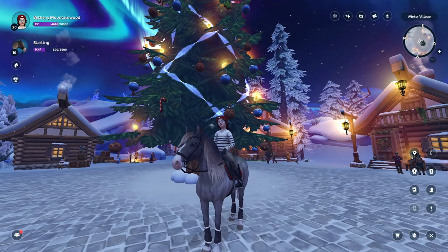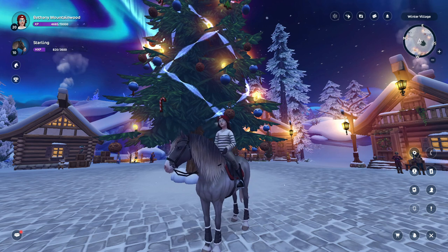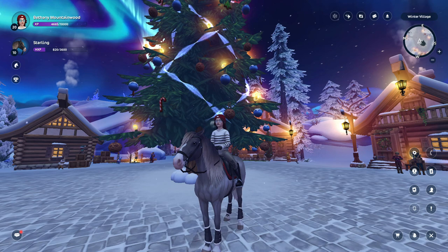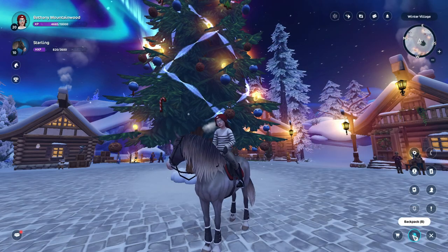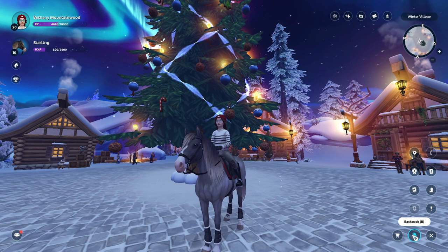Hello everyone, welcome back to my YouTube channel. My name is Bethany Mountainwood and today I'm going to be buying a brand new horse. I'm really looking forward to this because I have 952 star coins, so finally I am able to buy a horse that I've been looking forward to buying for a while now.